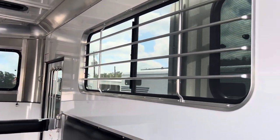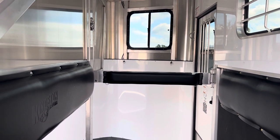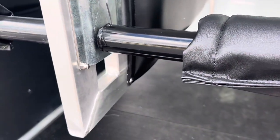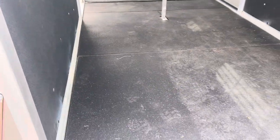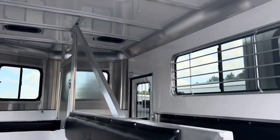Somebody that doesn't necessarily love getting in is going to feel like this trailer is very open and inviting. The Kingston breast bars are more of a flat bar with a larger chest pad, which is really nice. Nice pads on the walls and the dividers. Their butt bars use this little L-shaped latch, so it's nice and easy — most people can do that with just one hand. We do have padded breast and butt bars, rubber lining on the bottom of the walls, a treated wooden floor with rubber mats, and an LED load light.